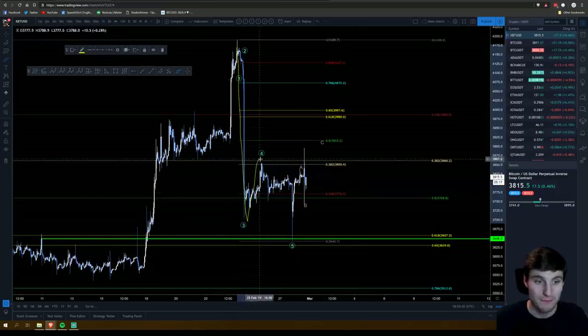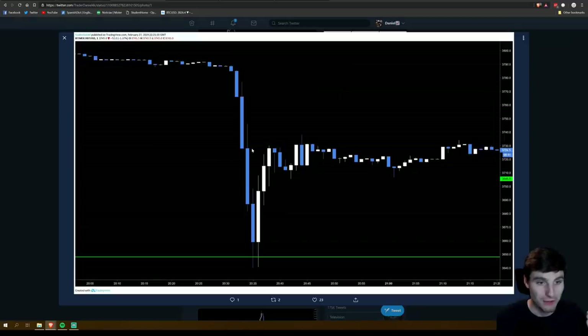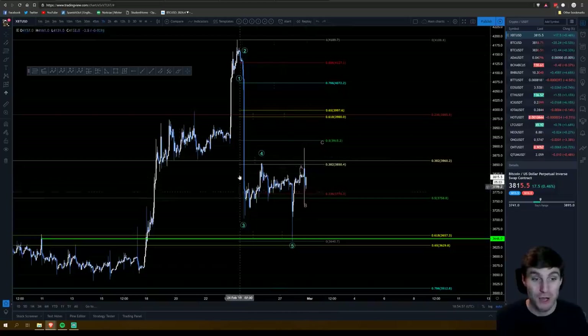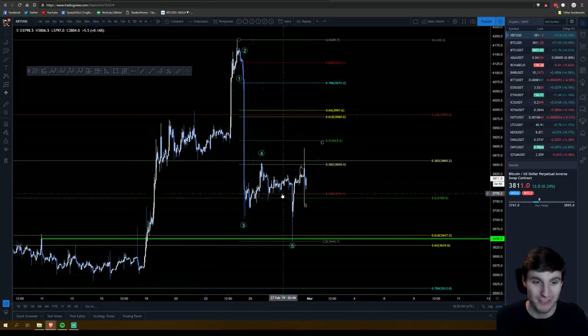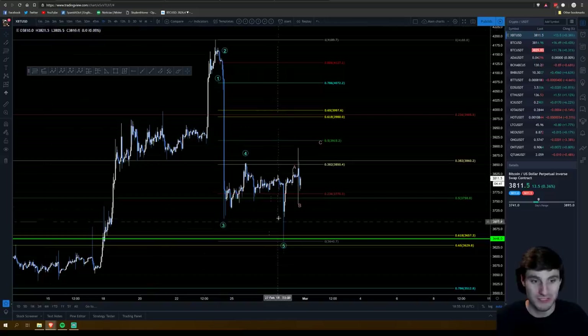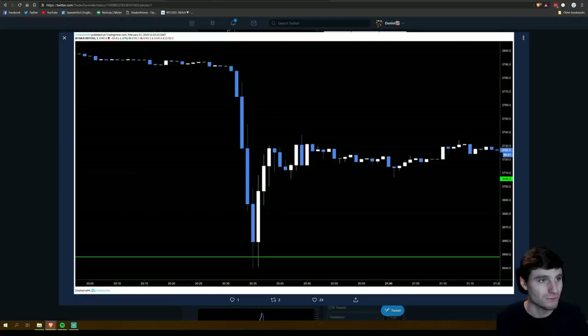We had the A-B coming up in this bull flag, then breaking down for the C. I was actually at my computer scalping altcoins while Bitcoin was in that parallel channel, which was my opportunity to trade lots of altcoins. I really enjoy scalping altcoins while Bitcoin moves sideways. I was at my computer when this move happened.